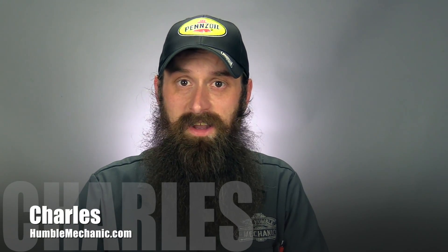Hey everybody, it's Charles from HumbleMechanic.com, and today we answer the question: can you really trust the warning lights in your car?